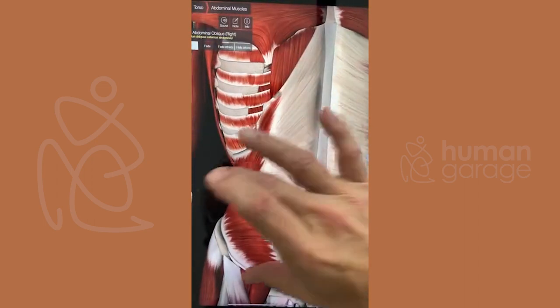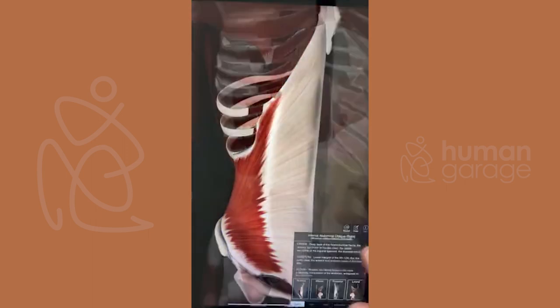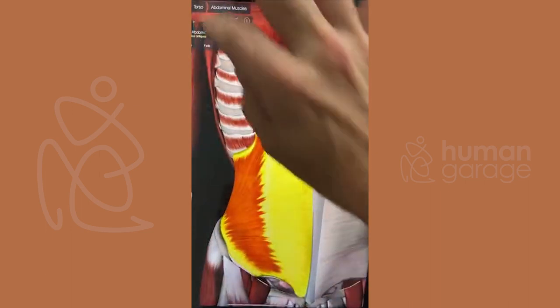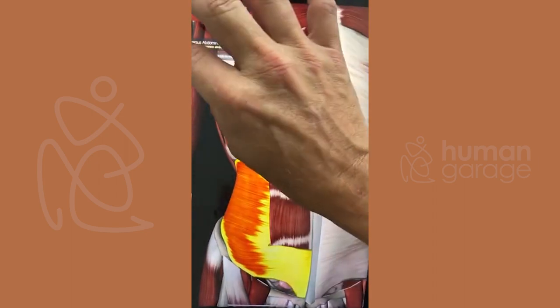What I like to point out is that all the striations, all the method of movement, is different on each one. If we isolate this — just want to show you guys what you're made of — see how far that one comes back? That's kind of cool.